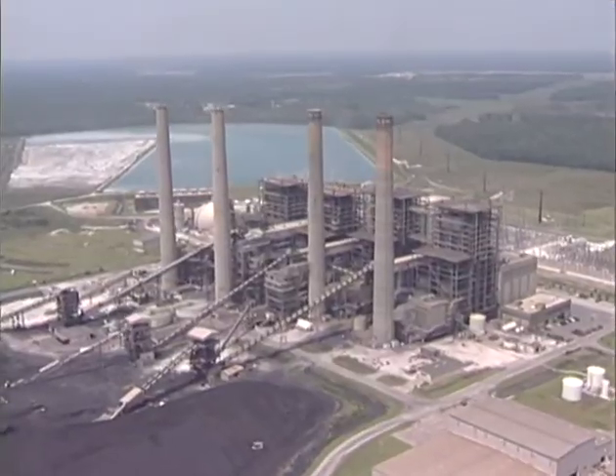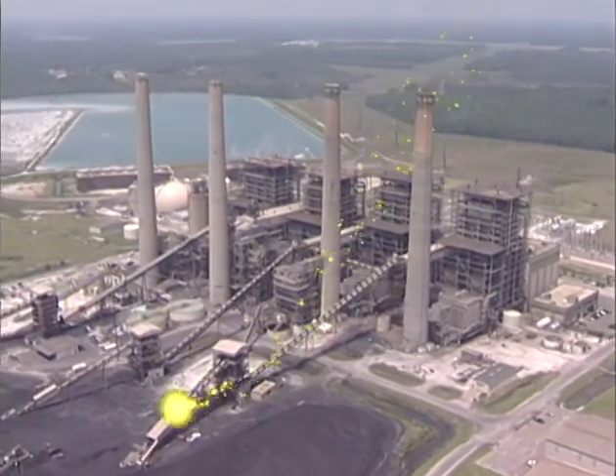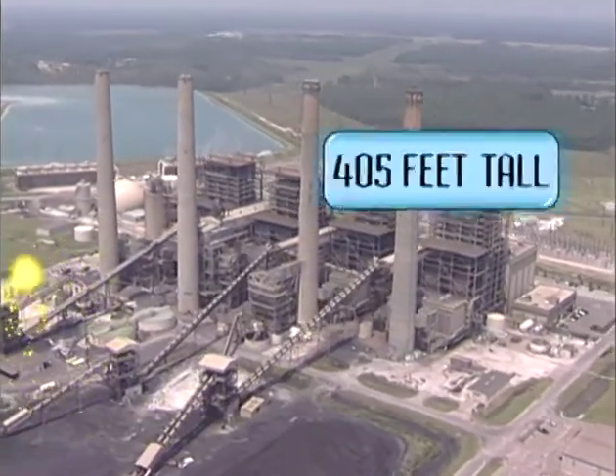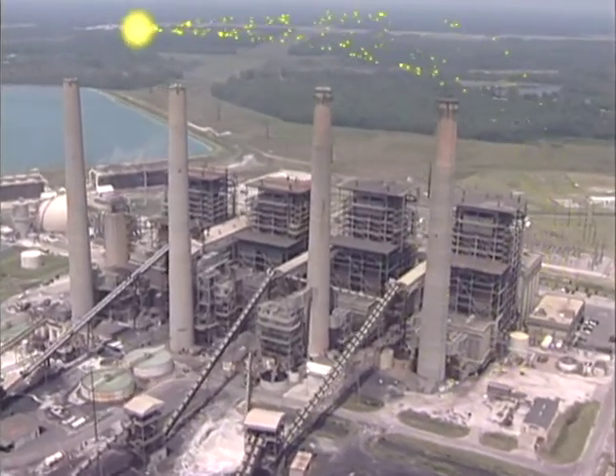You can see that each generating unit has a large stack to release gas from. Check out how tall they are! Each one measures 405 feet — that's taller than a football field is long!